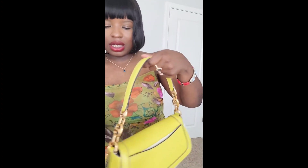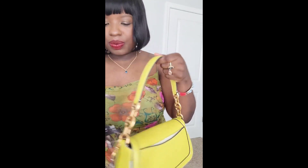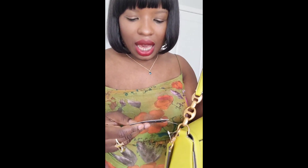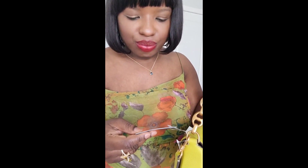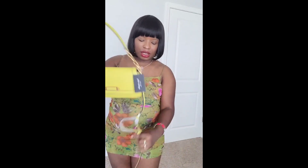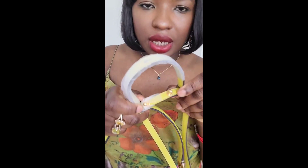I forgot the name of the color. It's called Gramercy. It's not showing the color name clearly here, but the color is green. If you just type 'green' on their website you will find it. This is how the strap is.